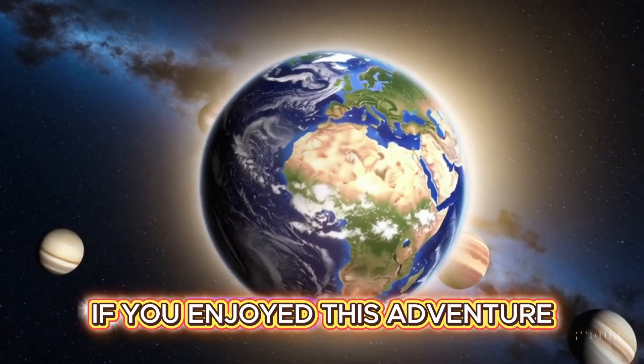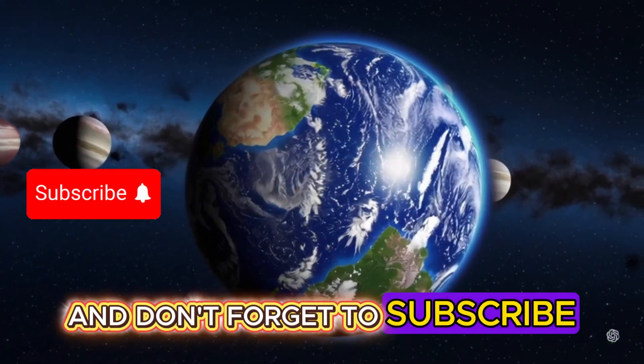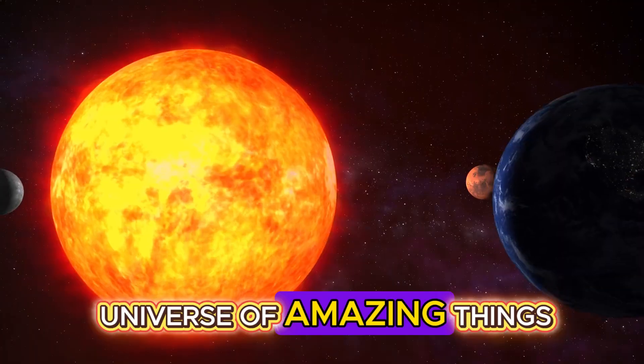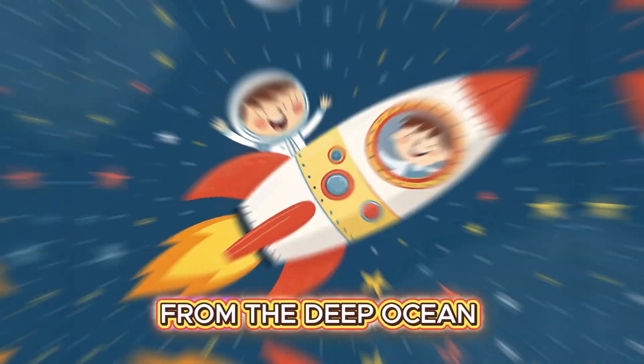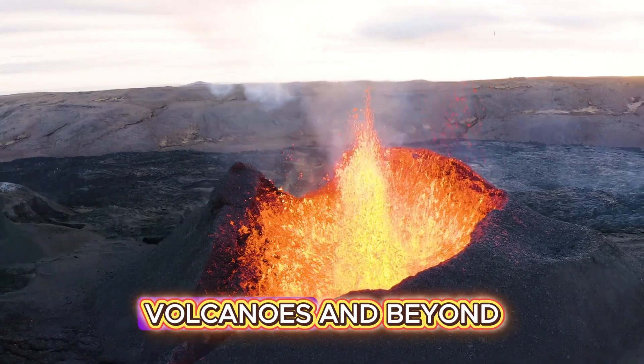If you enjoyed this adventure, give this video a thumbs up, and don't forget to subscribe, because there's a whole universe of amazing things we're going to explore together — from the deep ocean to dinosaurs, volcanoes, and beyond.